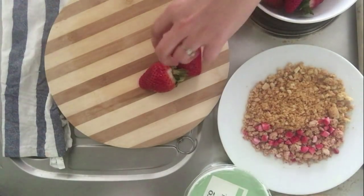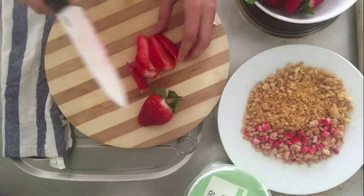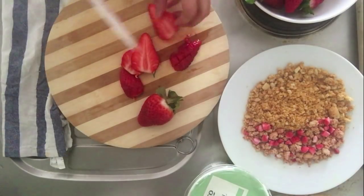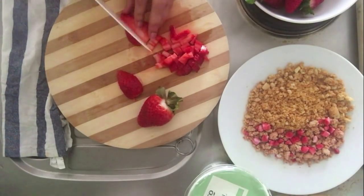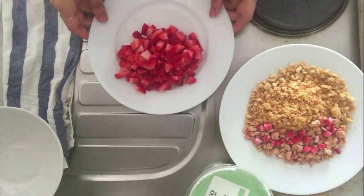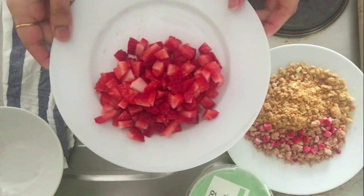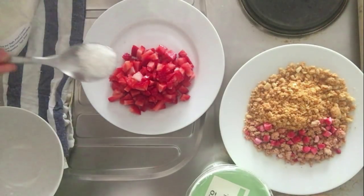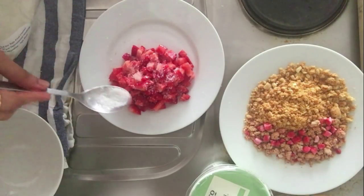Now take some strawberries and chop them into fine pieces. If you don't have strawberries, you can replace them with mangoes or even bananas if you'd like. To add a little sweetness, I will add a small amount of sugar. If you want to go on a healthier side, maple syrup or honey works fine as well.